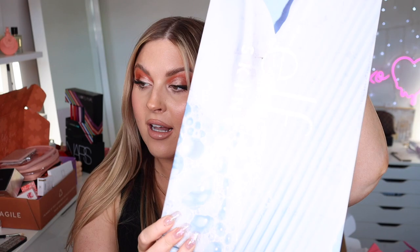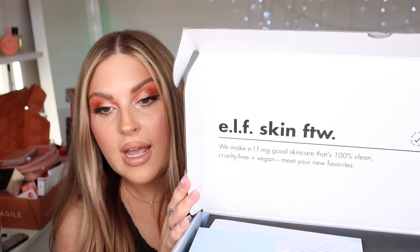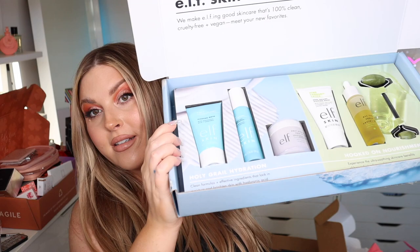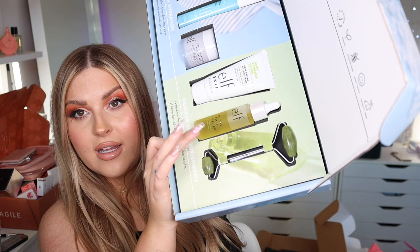We have something from Elf Skin — 'Elf Skin for the win!' 100% clean, cruelty-free, and vegan. Inside there's a sleeping mask with hyaluronic acid and peptides, a gel moisturizer, a hydration face cream, a facial oil, and a little jade roller. It's presented so nicely — and it's such an affordable brand.